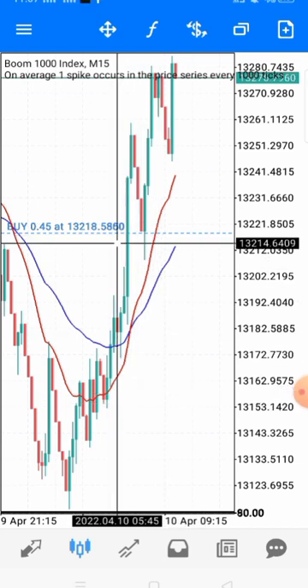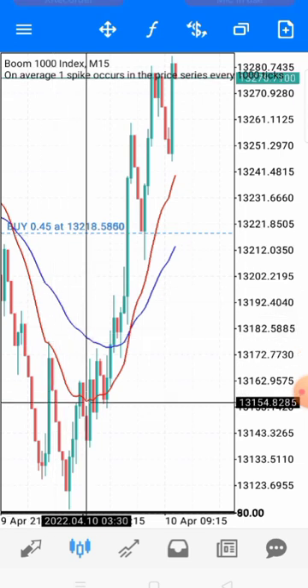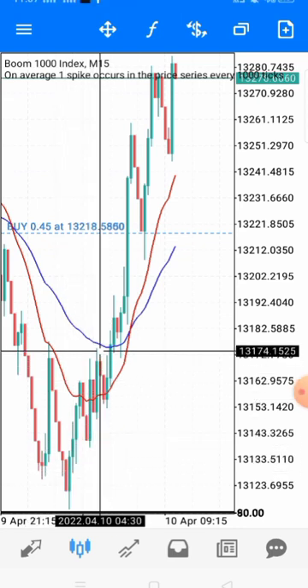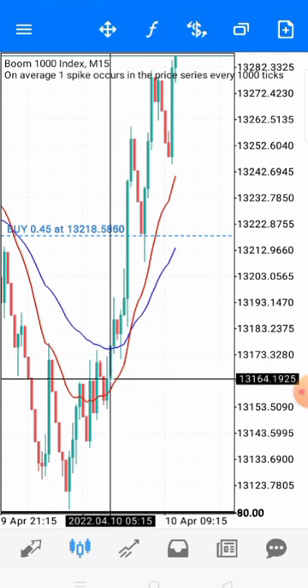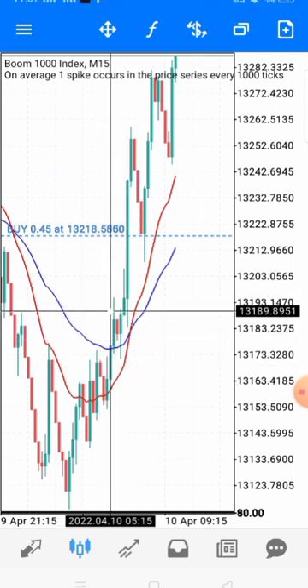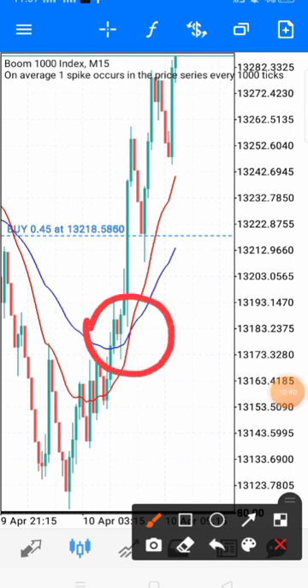Now we confirm what we've seen with our naked eyes using indicators. You can see price came all the way up, breaking through the two moving averages. I wasn't looking at the charts when this happened. Let me use the brush tool so you can see clearly — something happened here, and it's almost the same thing that happened when I took this trade.